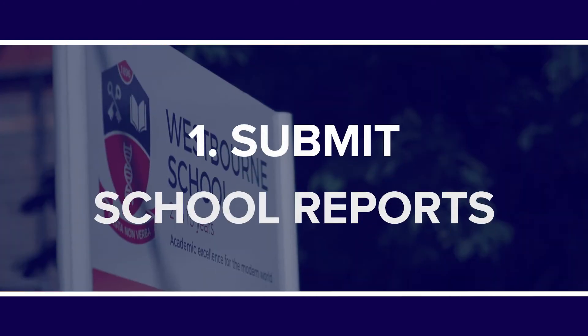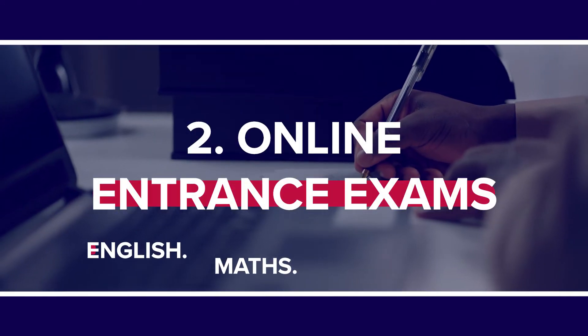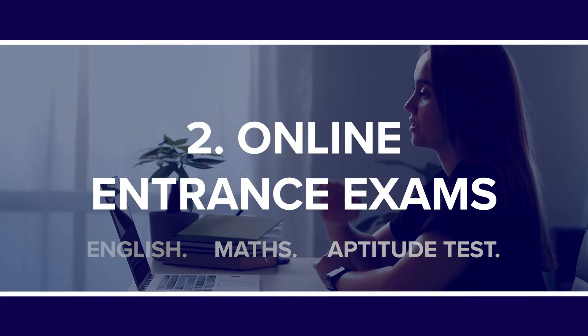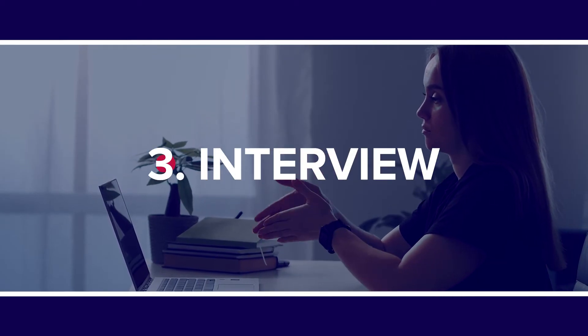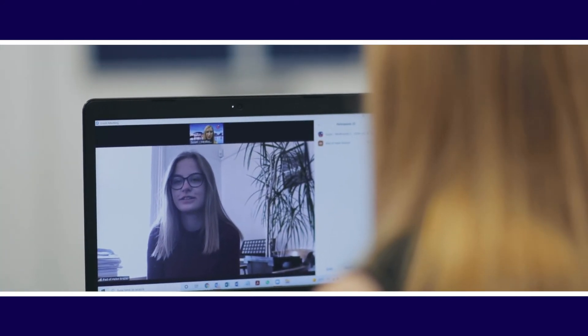We have a simple three-step process to applying. One, you send us two years of your school reports. Two, you complete our entrance exams online. Three, you meet us via Zoom for an informal interview and discussion so we can get to know you better. It's also a good opportunity for you to ask any questions and get to know us too.